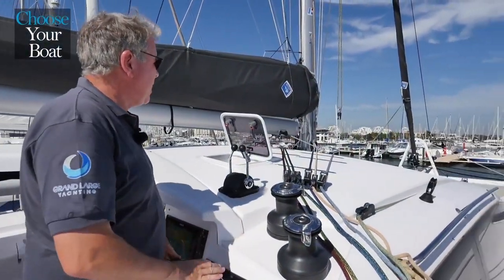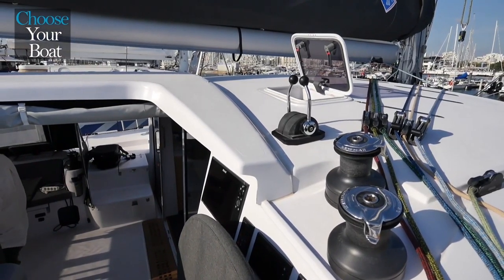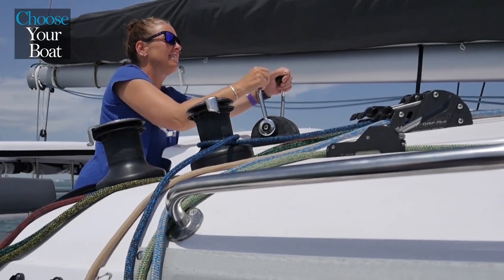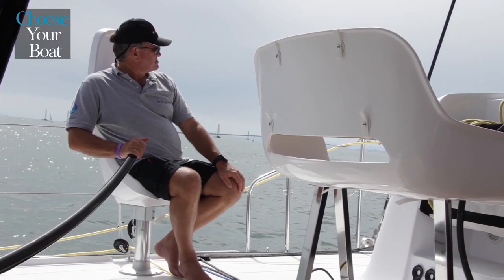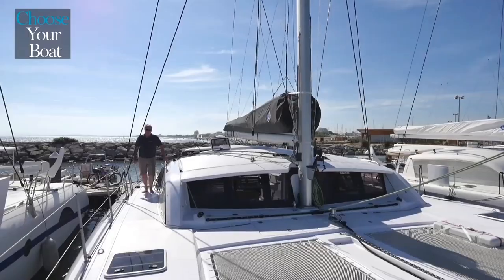From the helm station, one has perfect control of the boat with very good visibility on all four corners. All the controls are right at hand — the sheets, the mainsail halyard and the reefing lines. The engine controls are also right at your fingertips. As on all Outre-Mer boats, we offer the possibility of equipping the boat with tiller bars. The tiller helm has a special feeling.